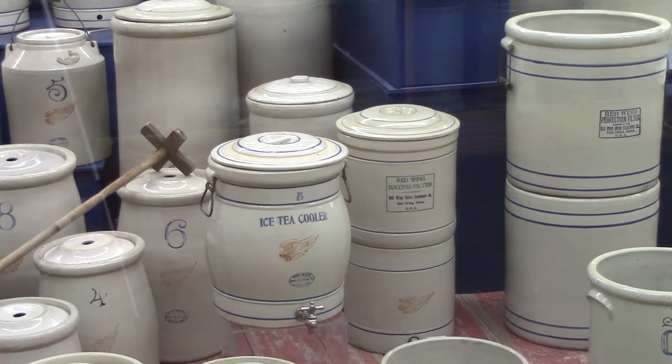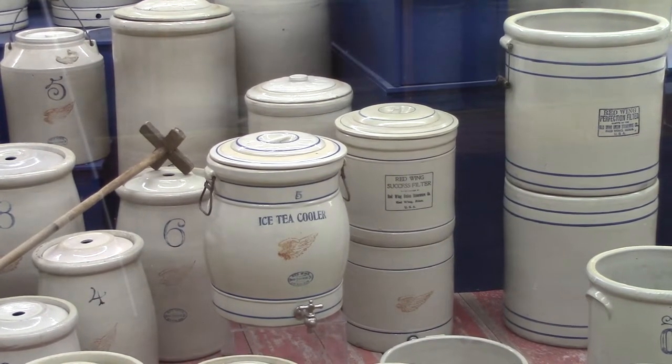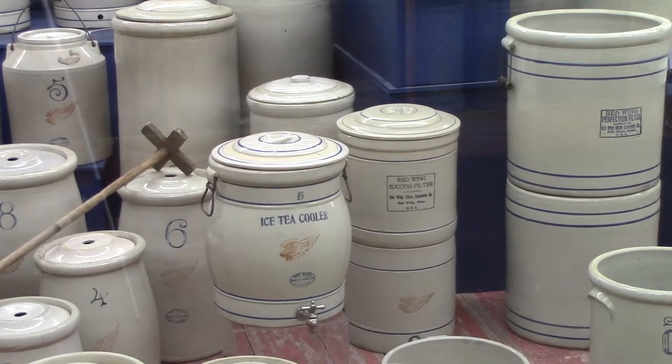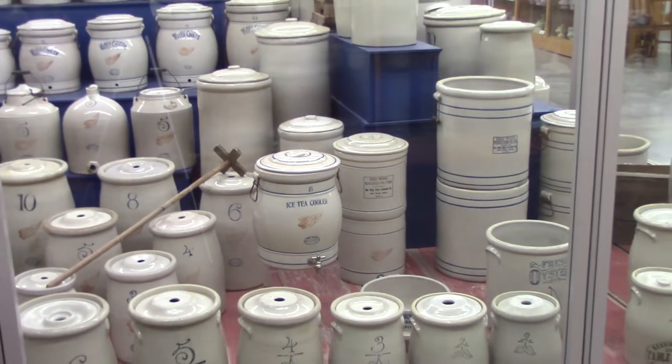You're now going to look at three crocks — actually two or three crocks put together. They were made for the railroad; they would sit in the caboose to hold water. They didn't have a lot of room in the caboose, so they had to make them tall to get them in.